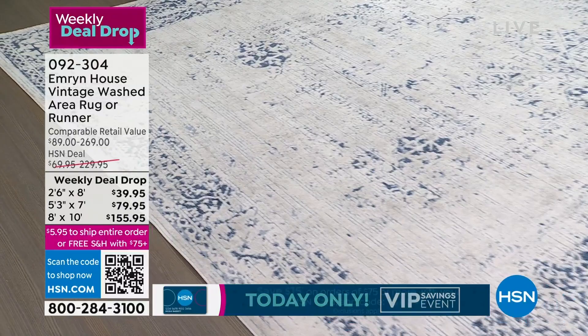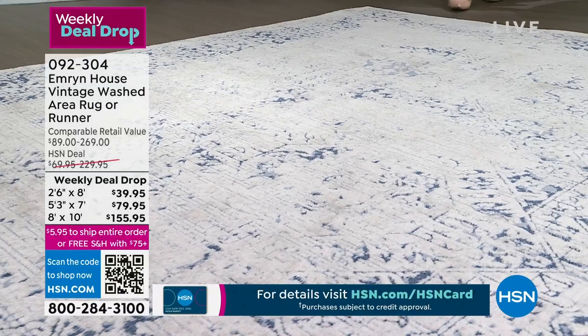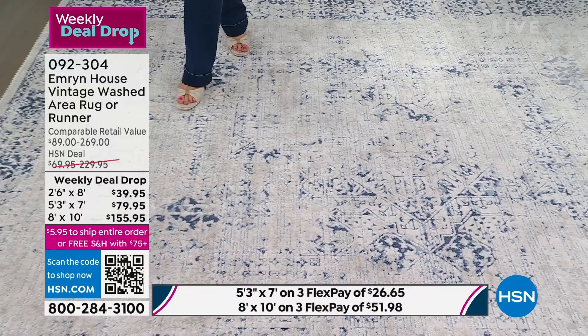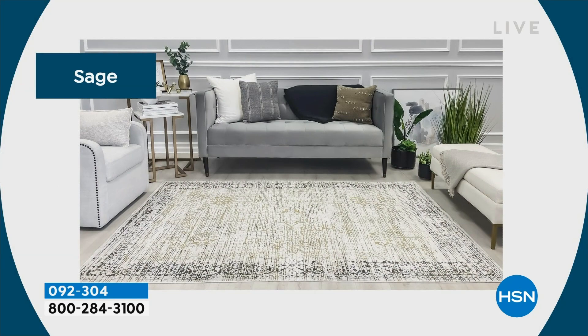The 8x10 is the most popular right now — it is also the biggest savings this week, $85 off the regular price. Normally the 8x10 is $230, but this week it's $155.95, which you can spread over three months or four with an HSN card. And if you use your HSN card, the VIP savings event continues through tonight at midnight — take another $15 off once you get to $75. That means this weekly deal drop is now going to be $100 off of regular price by adding that VIP savings. Coupon code 186691.